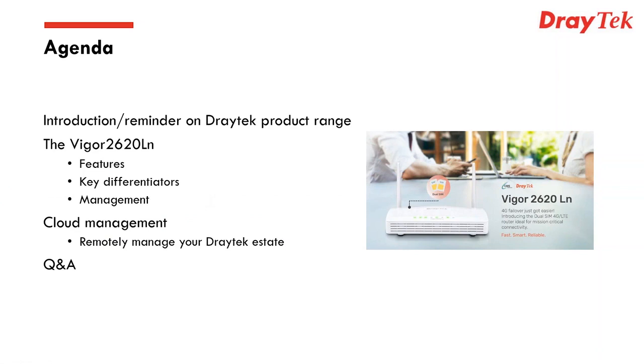So the agenda is as follows. We've allowed an hour for this webinar. I think we'll be talking for around about 40 minutes, which allows us for around 15 to 20 minutes at the end to have a Q&A and catch-up session.